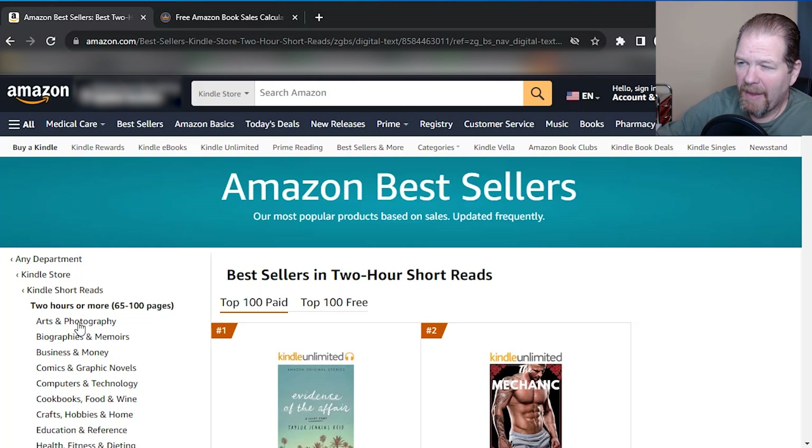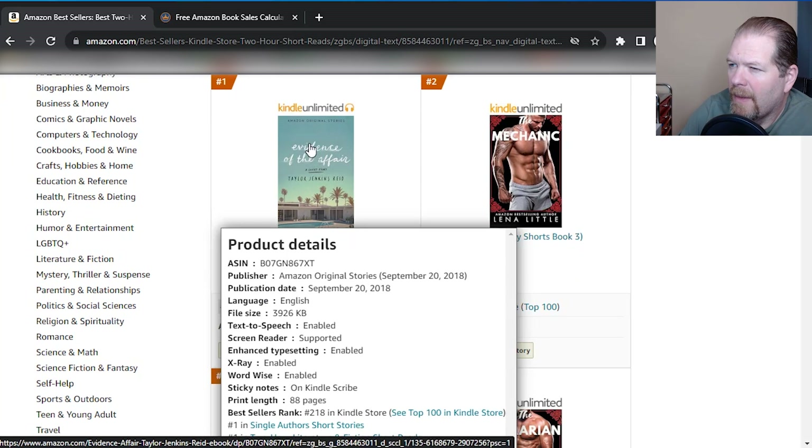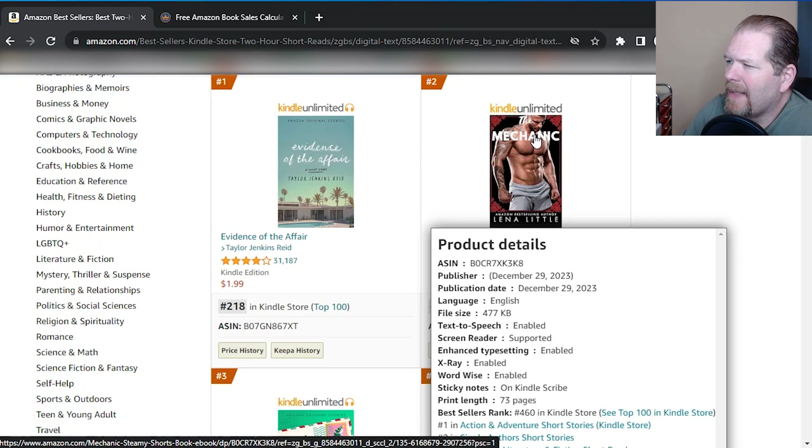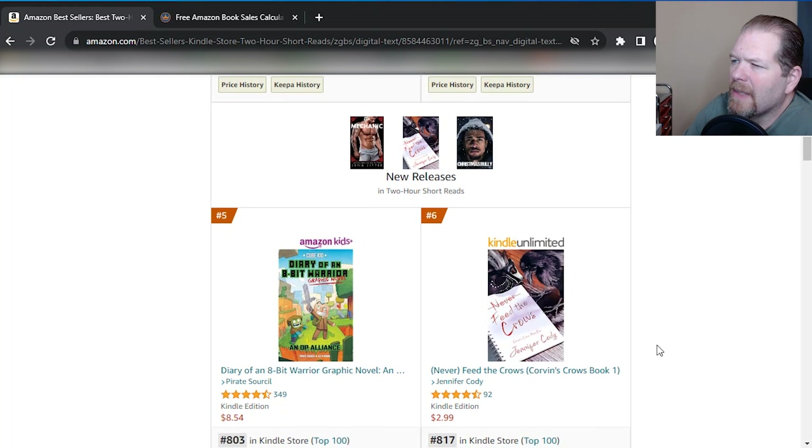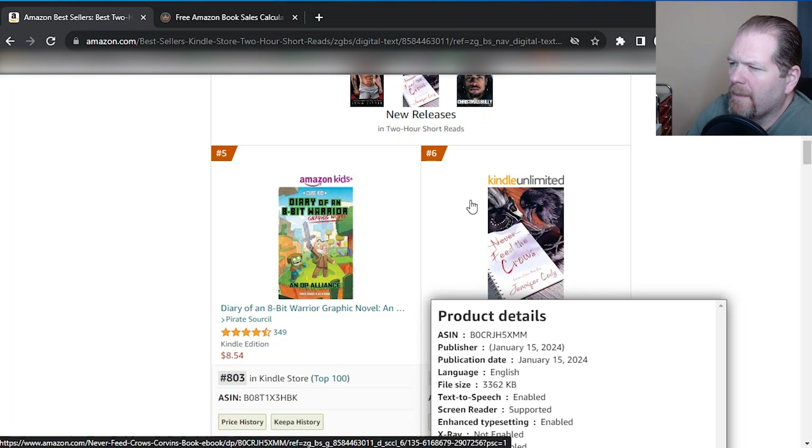So that's the 15-minute category. Let's jump to the two-hour category. And again, this research you can do the exact same thing in all the different categories. In two hours or more, which is 65 to a hundred pages, the number one book right now is an Amazon Original Stories publication — which is something done through Amazon, so it doesn't surprise me that it's number one. And then this one is another adult steamy book. This is another Christmas holiday one and it looks like romance. So it looks like, especially in this particular one, romance is pretty popular overall.